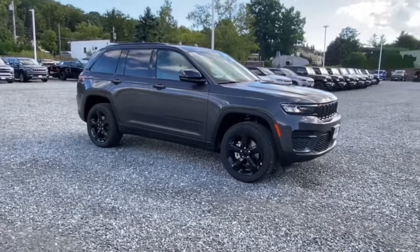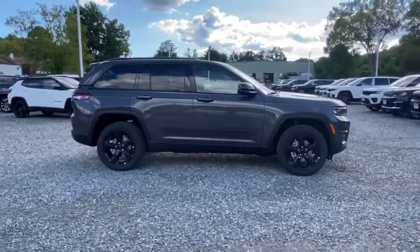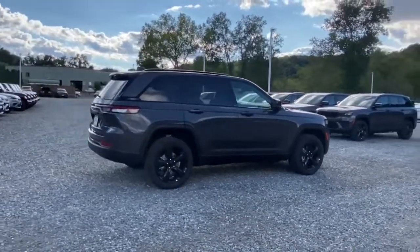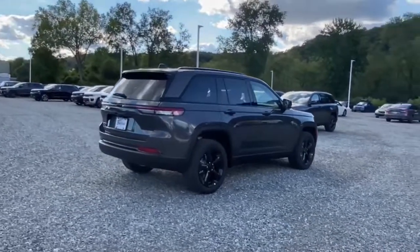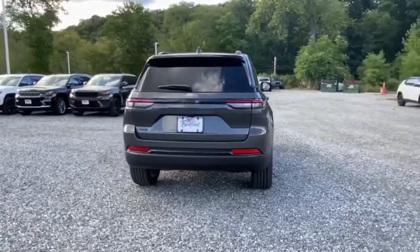Get acquainted with the 2023 Jeep Grand Cherokee. Answer the call to adventure in refined luxury in the Grand Cherokee. It brings rugged versatility, advanced safety features, and passenger-focused technology along on every journey.